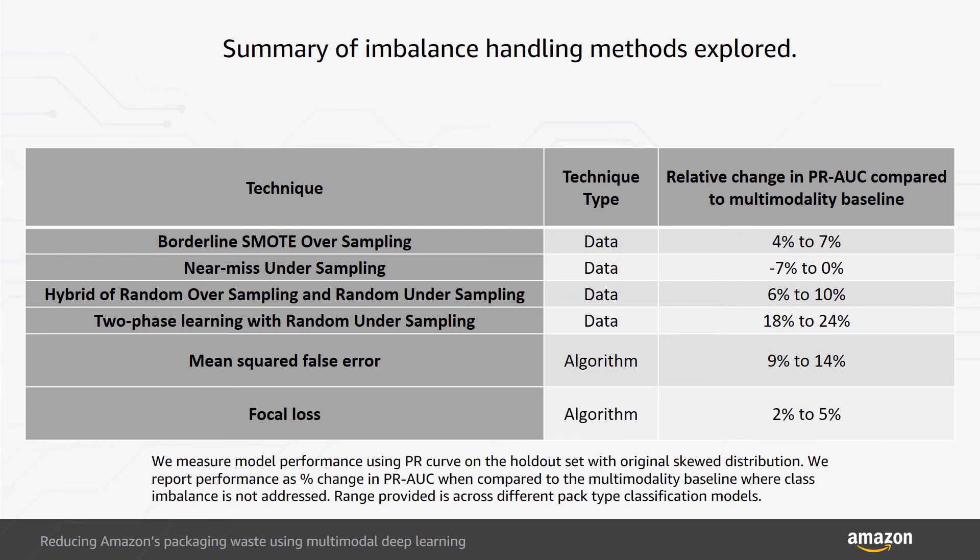In two-phase learning with random undersampling, we used the model trained using undersampling as the pre-training phase and further fine-tuned the model on the original imbalanced data in the second phase. The first phase allows the minority group to influence the learning, and in the second phase the model still gets to see all of the data. This approach resulted in a PR-AUC increase of between 18% and 24% across pack types while maintaining parity in training time compared to single-modality baselines.